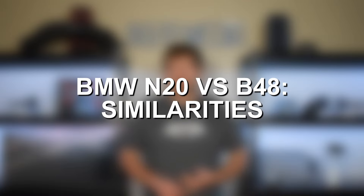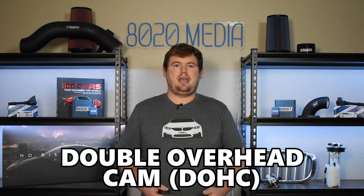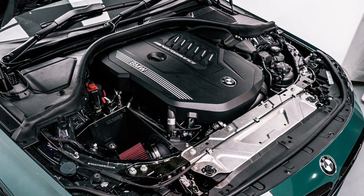The BMW B48 and N20 share quite a bit in common, especially in basic design and specs. They are both 2-liter inline-4 turbocharged direct-injected engines, sharing the same double overhead cam design with double Vanos and Valvetronic. However, despite these similarities, the N20 and B48 aren't directly related. Rather than the B48 being designed off the N20, it's part of BMW's modular B-series engine family, making it much more closely related to its larger inline-six B58 brother. The B-series engine family was a totally new design for BMW.